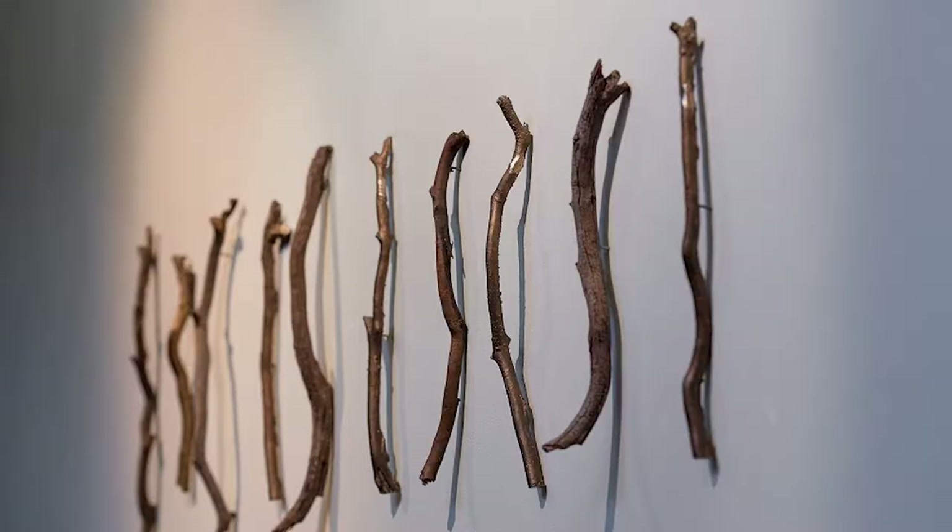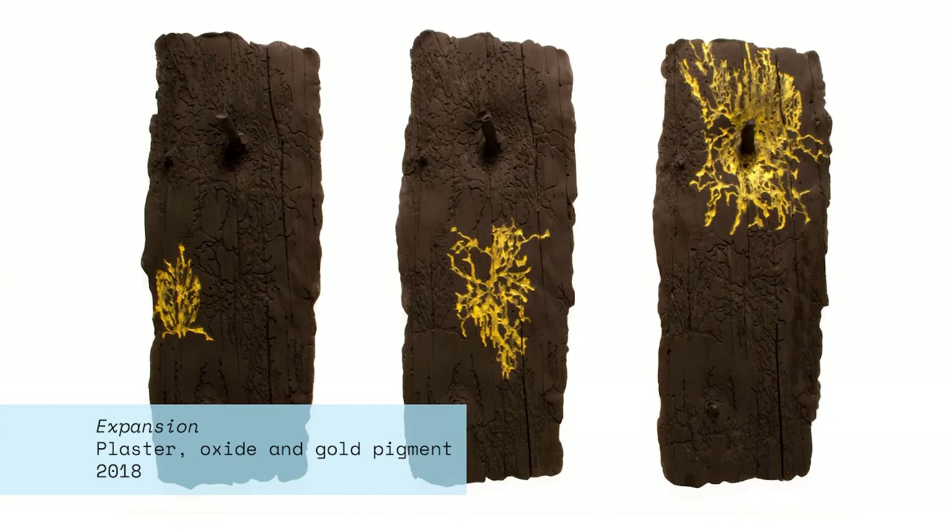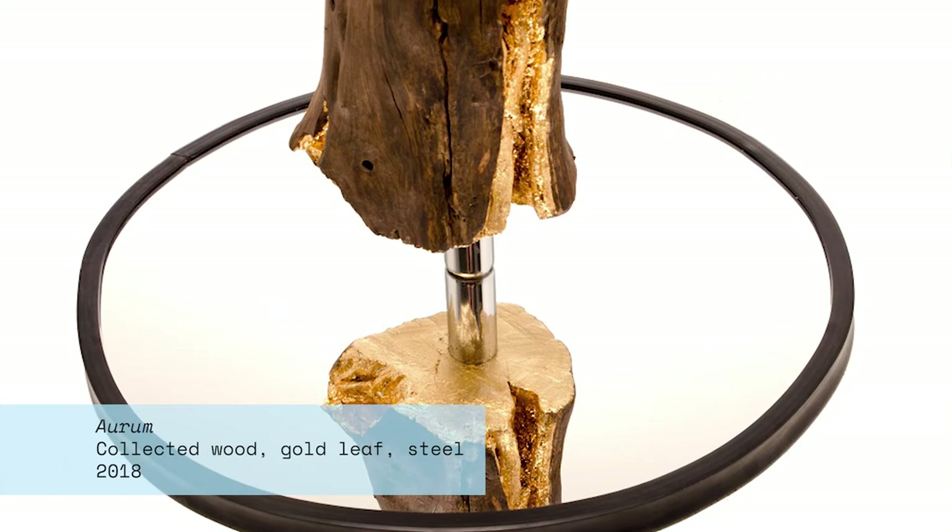I've always been a bit of a collector of odd bits and bobs, walking through nature and collecting things as I go along. Through that and learning more about materials, I wanted to work with the different materials and join them together, and I felt that sculpture was the perfect medium to do that.